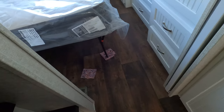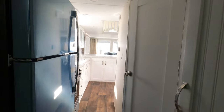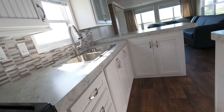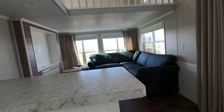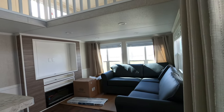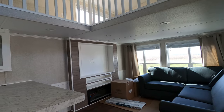Beautiful plank flooring. Okay, 2023 Canterbury — you saw it here first. Be sure to check out my other videos. Have a great day.